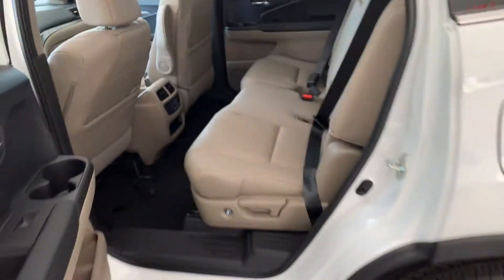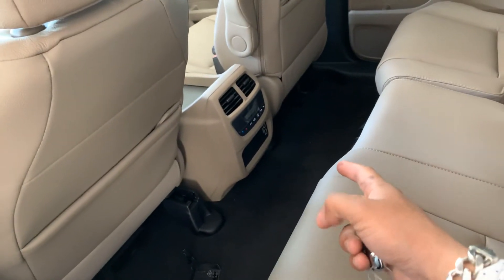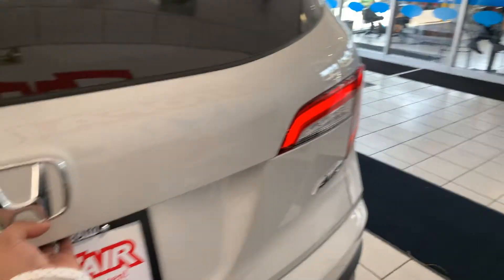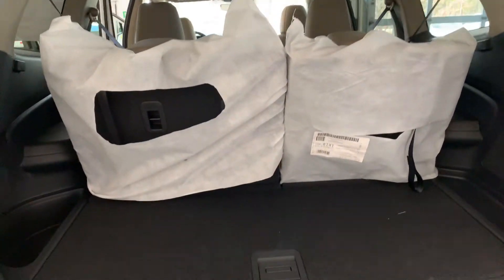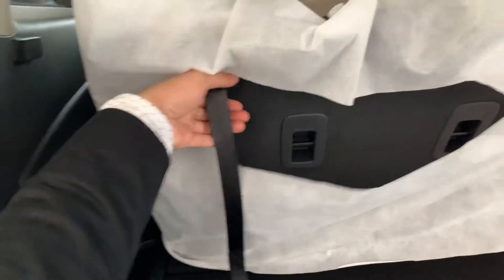Power windows. Plenty of space at the back for your legs. Plus, you can control your climate control at the back as well. Power tailgate. Plenty of space at the back.